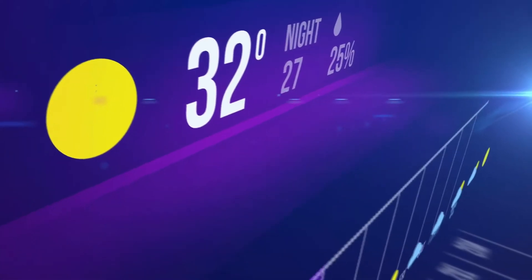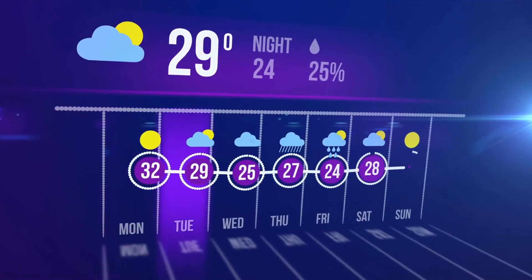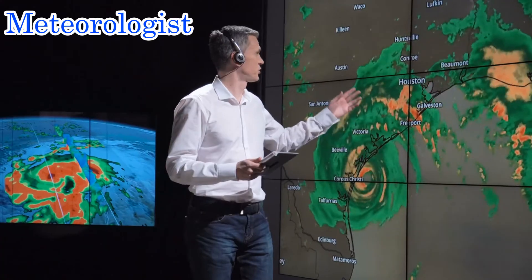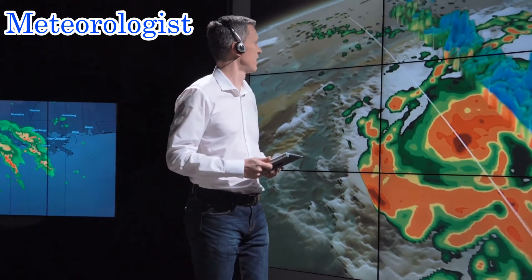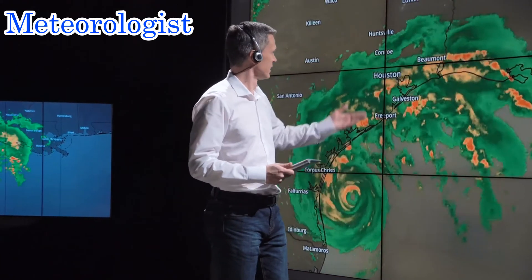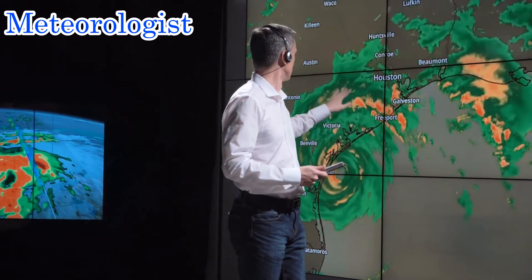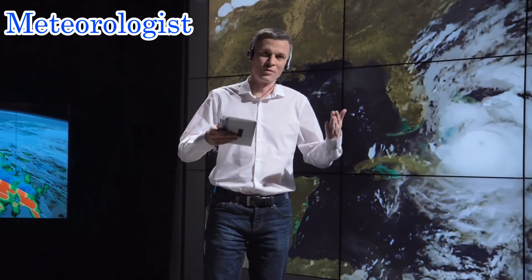Weather reports are made by special scientists called meteorologists — or more simply put, the weatherman. Meteorologists study meteorology, which is the science of the weather. These scientists use special equipment to help them make accurate forecasts and predict the weather with relative accuracy. Let's take a look at some of the equipment that meteorologists use to measure and record weather conditions.